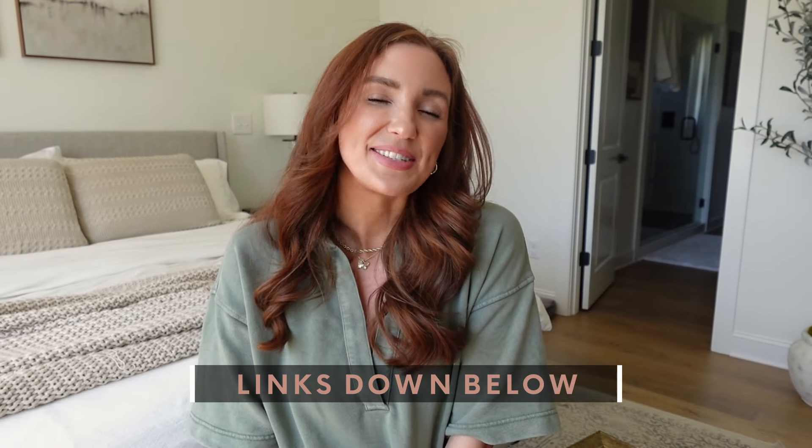And that is it for today's video. I hope that you guys enjoyed it. Thank you so much for watching and make sure to click the subscribe button if you're new here, and I'll see you guys in my next video.